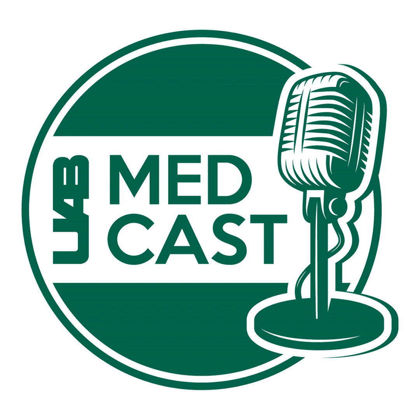Thank you so much, Dr. Still, for sharing your incredible expertise. It's really an exciting time in your field — things are moving very quickly. Thank you for sharing the technicalities of this procedure with us. For more information, please visit our website at uabmedicine.org/physician. That concludes this episode of UAB MedCast. I'm Melanie Cole. Thanks so much for joining us today.